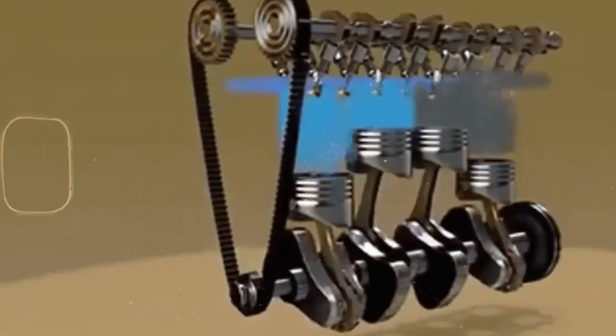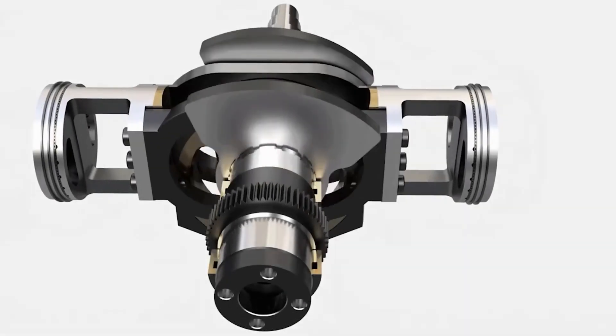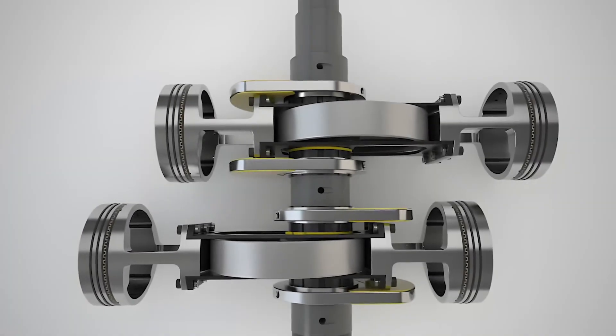That's stunning for just a proof of concept. Using ready-made Honda components makes it a strong candidate for commercial adoption without needing a full factory retooling.